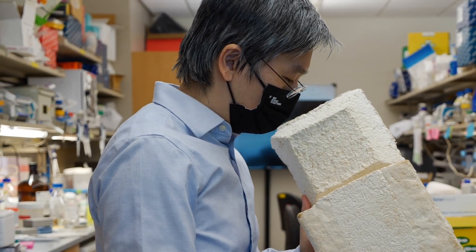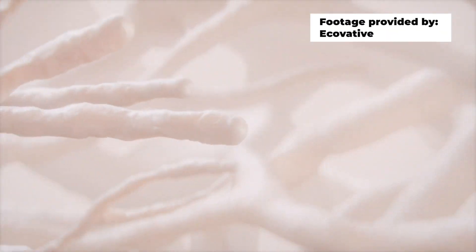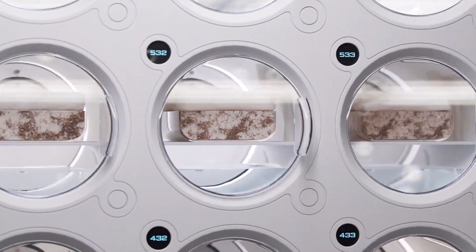Traditionally we think about engineering biology to make a molecule or something, but actually the cells themselves you kind of throw away at the end. In this case, the cell and the material itself is a really key component of the thing that we're trying to make.